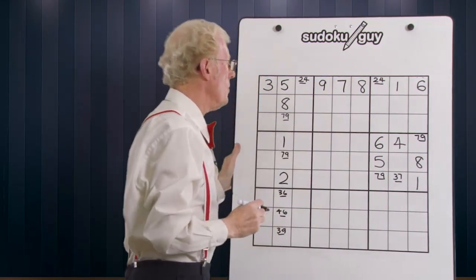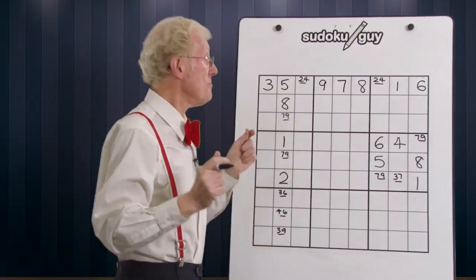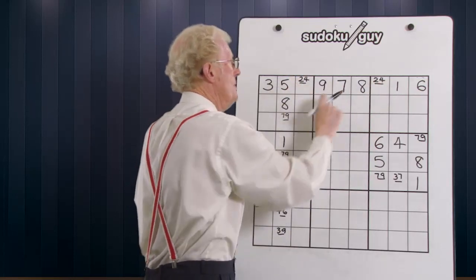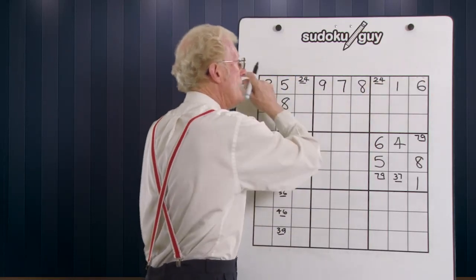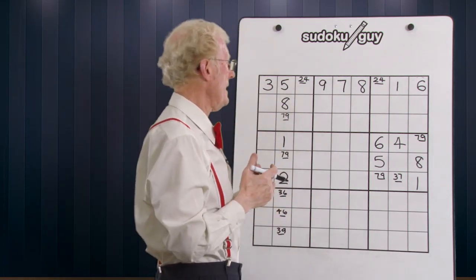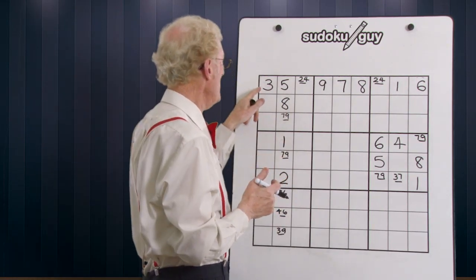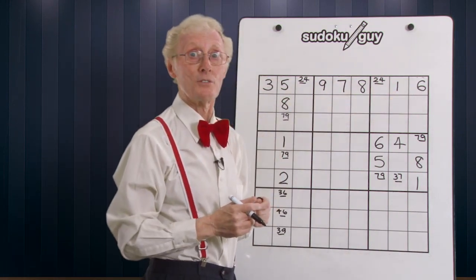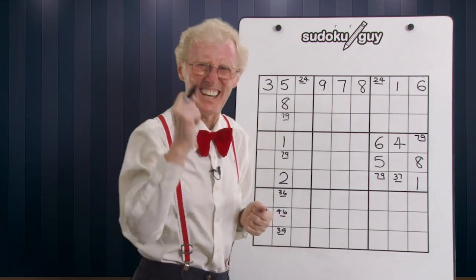Wasn't that incredible? Just because we knew the rule — something like the rule of exclusion — that two and four means that other numbers, the candidate numbers in that row, can be eliminated. That makes a real difference. We've got five new numbers just because we knew that little technique.